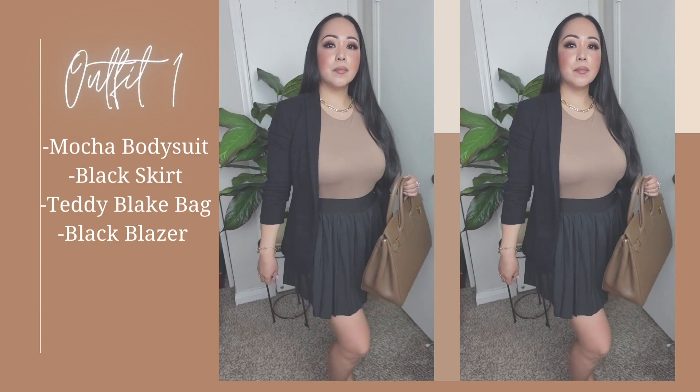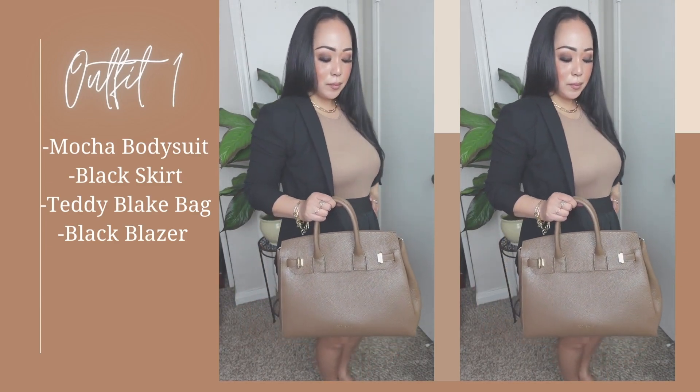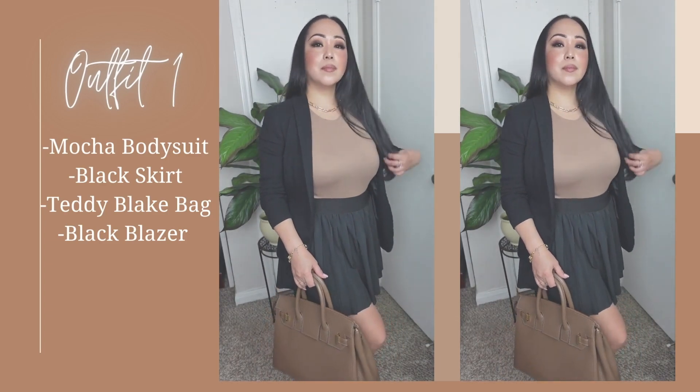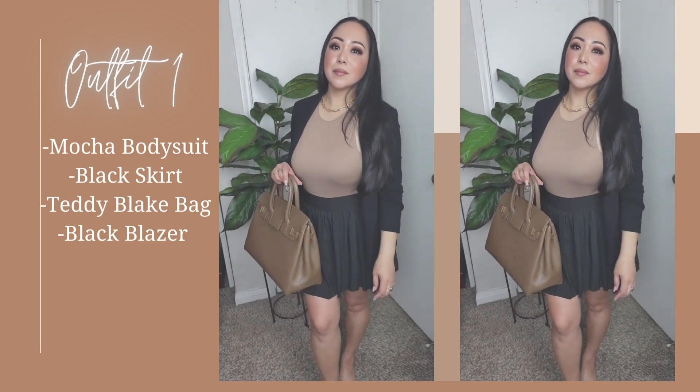Throw on a denim jacket, cardigan, or a blazer and you're good to go. Now pair it with this knife-pleated skirt — I love this type of skirt because it hides your tummy. If you're planning to go out and eat all you can with your family, this is perfect. And of course with the Teddy Blake bag — very versatile, I love it.